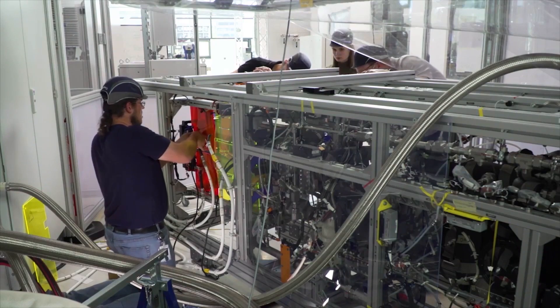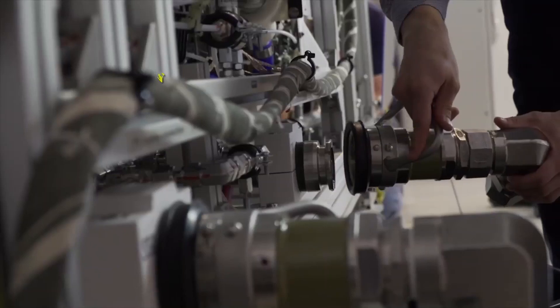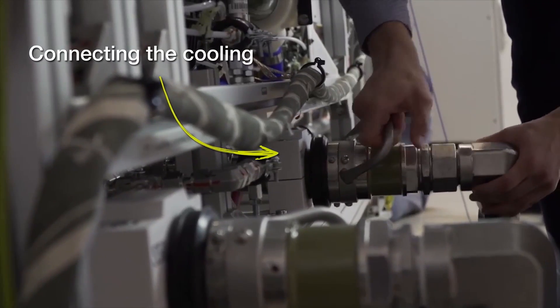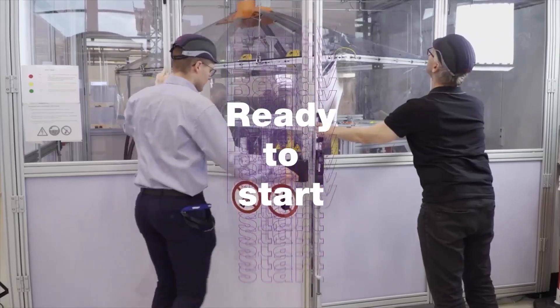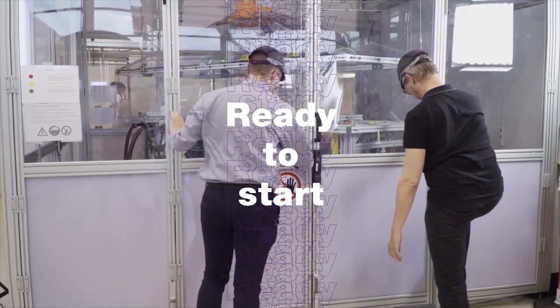Once we have installed the fuel cell stacks and the balance of plant components, it's time to test them. We put the system in the test rig chamber, connect the electrical and fluid interfaces — that's air, hydrogen, and coolant — close the test bench doors, and we are ready to start the test.